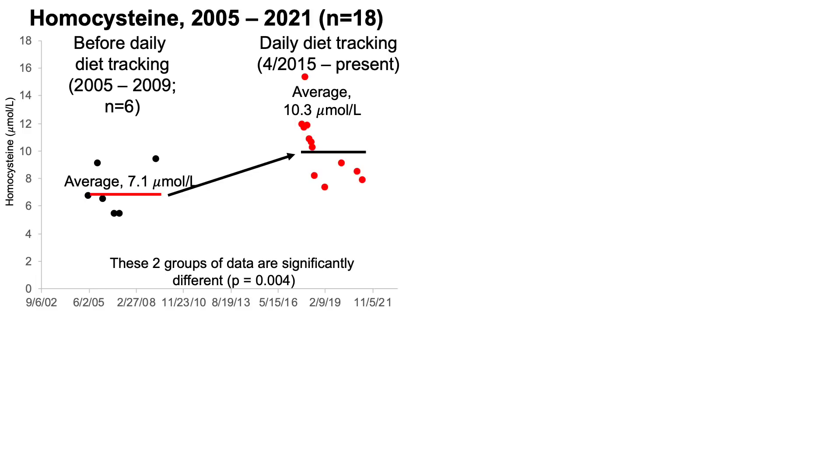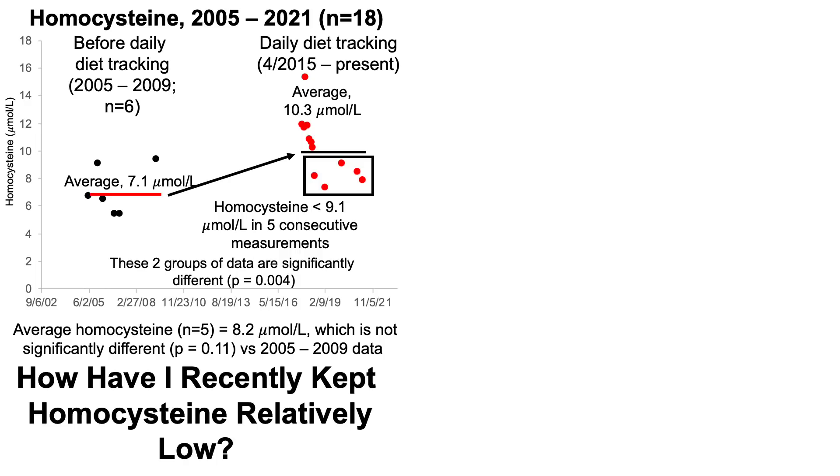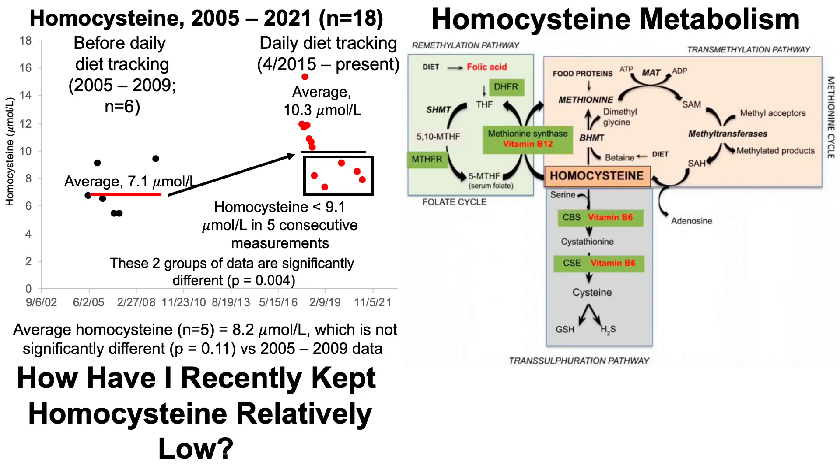There is a silver lining: my last five measurements have all been less than 9.1 micromolar, and my average homocysteine over that period is 8.2, which when compared with the before dietary tracking data is not significantly different. So the big question is: how have I recently kept homocysteine relatively low?